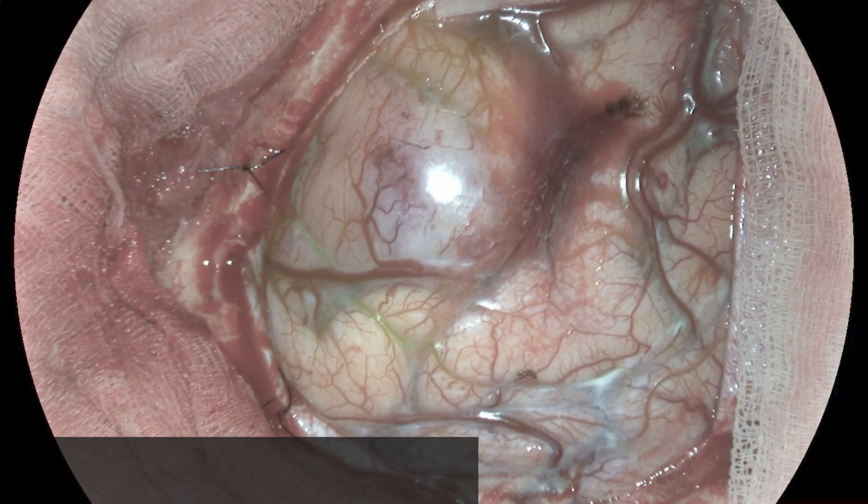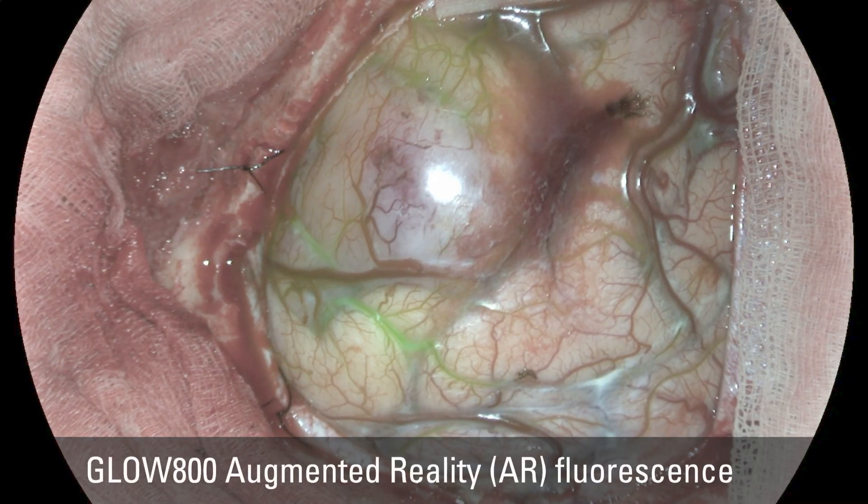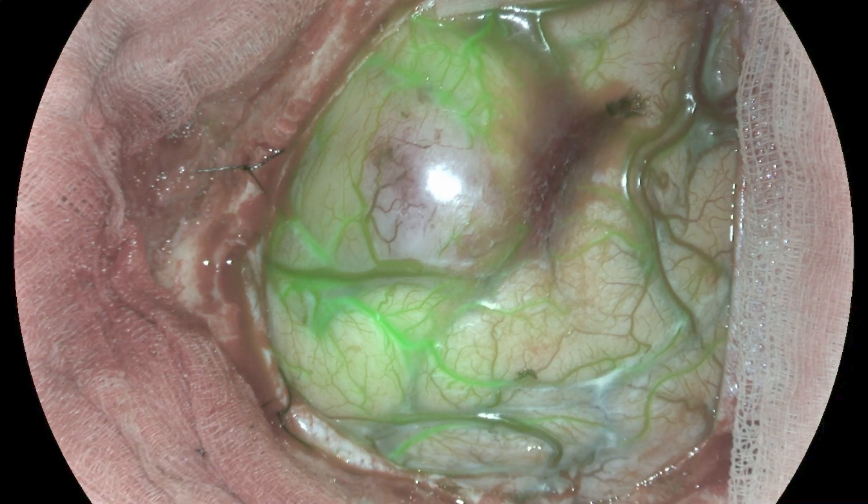Now being able to see small vessels and to manipulate vessels while observing the fluorescence has been a great experience. And if we take the journey of GLOW 800 from the first module to the latest version I'm using now, there has been a really big step forward in terms of how the fluorescence appears in the capture view and how it appears in the binocular. The fluorescence now really appears to be within the blood vessel.